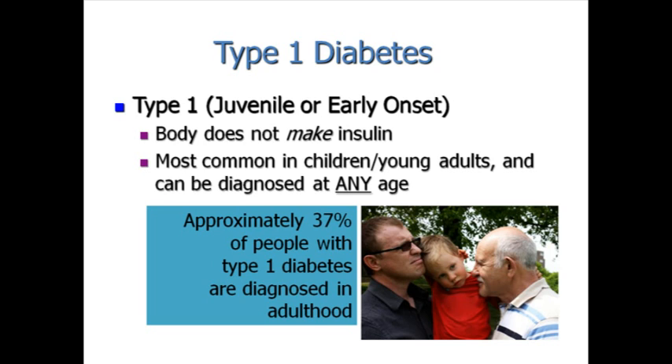Type 1 diabetes, also known as juvenile or early onset diabetes, occurs when the body does not make insulin. Although type 1 diabetes is most often diagnosed in children and young adults, it can develop at any age. In fact, approximately 37% of people with type 1 diabetes are diagnosed in adulthood.